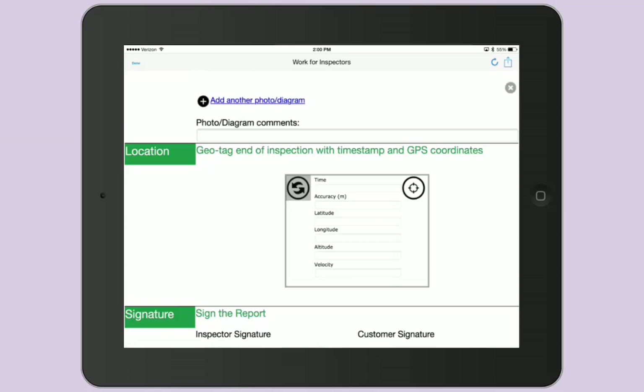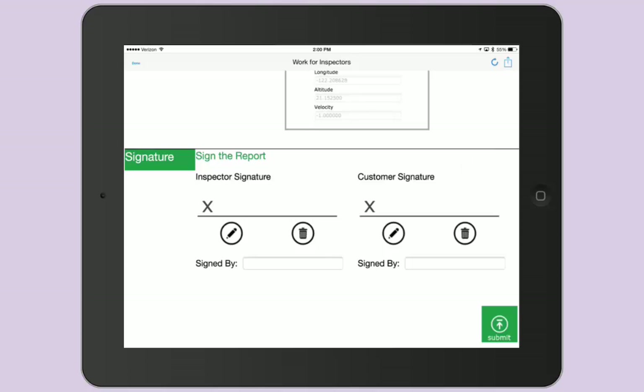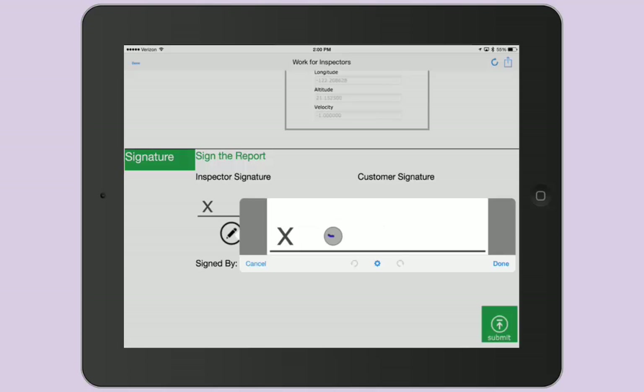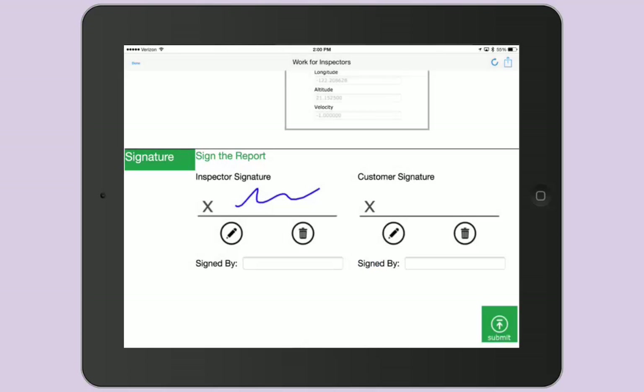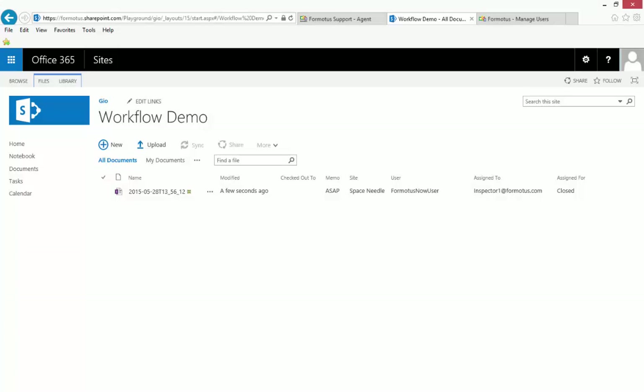He or she can enter a final GPS location, also showing when the job is finished. Finally, the inspector and customer can sign and type their names to complete the form, and submit the finished draft, which can be viewed in SharePoint where it's been checked back in.